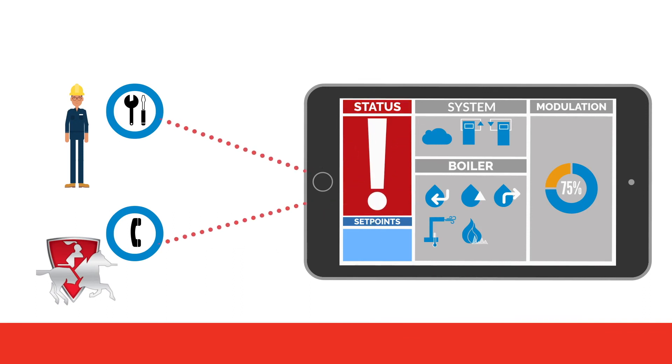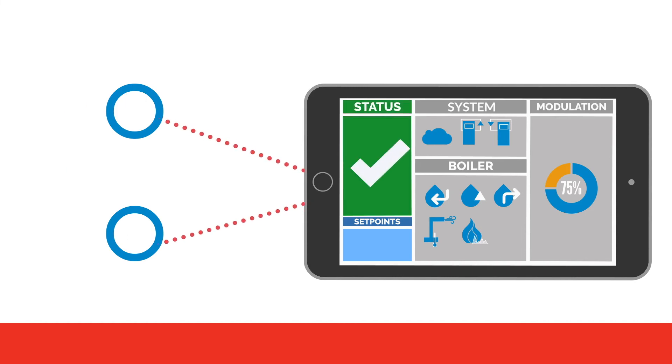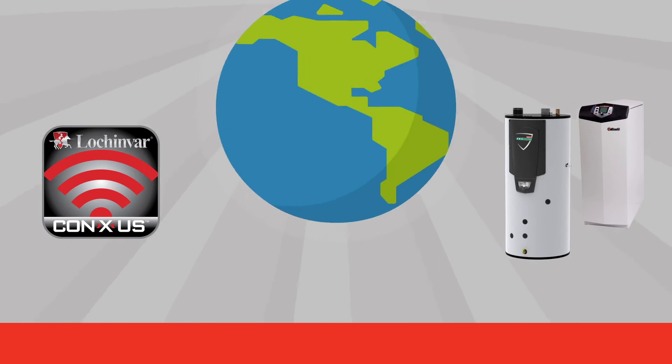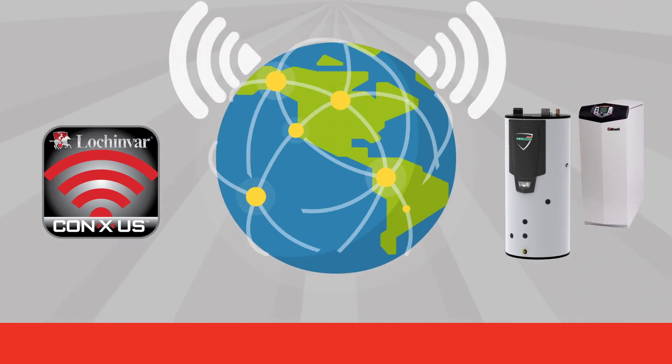The Conexus app will alert when your system needs attention, describing the problem and providing solutions so that you can respond quickly and save time and money. With Conexus Remote Connect, you get full control over your boiler or water heater anytime, anywhere.